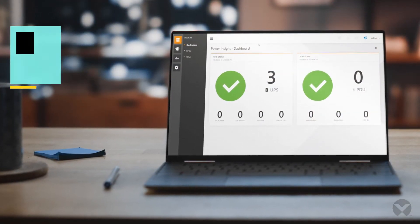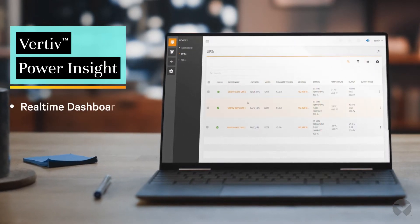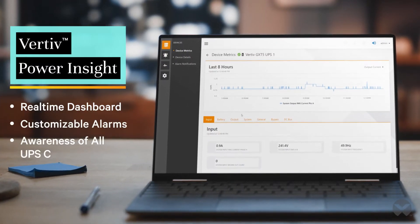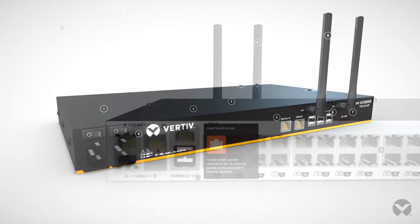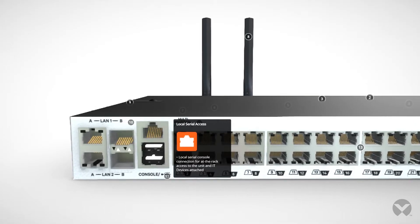Vertiv Power Insight provides a single pane of glass for managing UPS and PDU devices remotely. With real-time dashboard views and customizable text and email alarm notifications, you'll be aware of UPS conditions across all the sites you manage. You can also use the serial connection point to integrate with Vertiv Avicent ACS, streamlining out-of-band management.